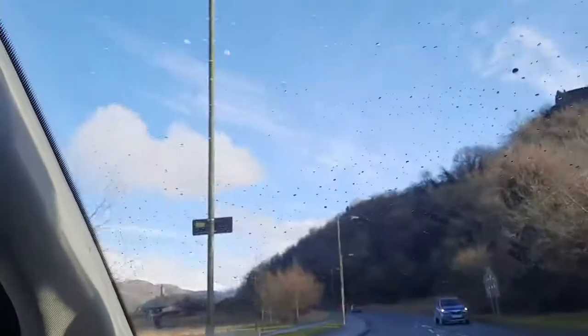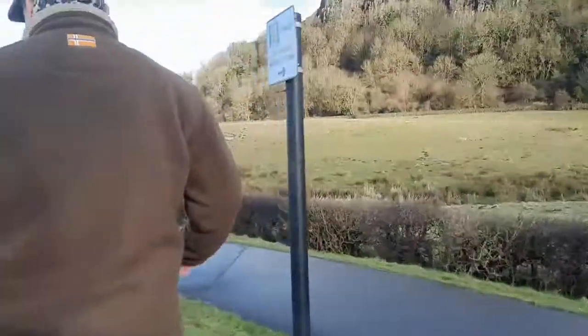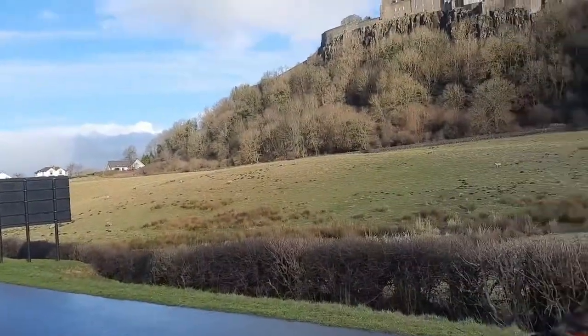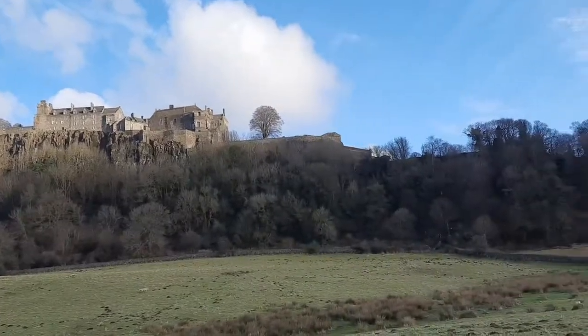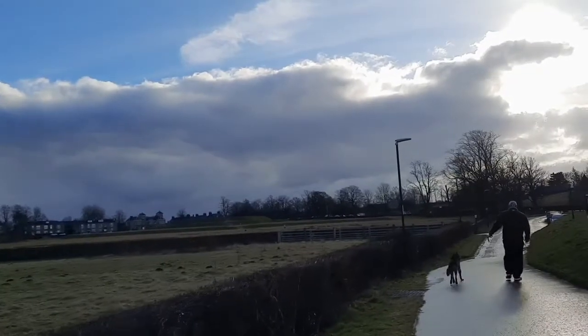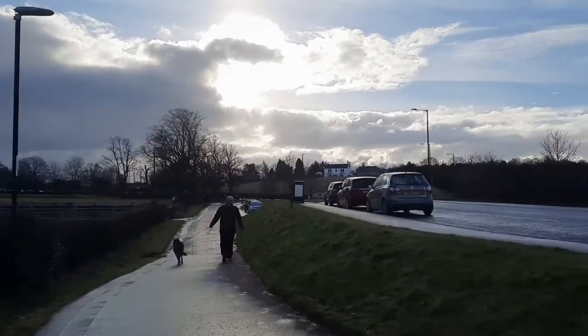That's the Wallace Monument up there. Hi guys, so we're here underneath the castle. That's the castle. Oh my gosh, it's freezing again — oh my god. It's freezing because it's very windy. It's quite freezing, guys. Let's see the castle up in the back.